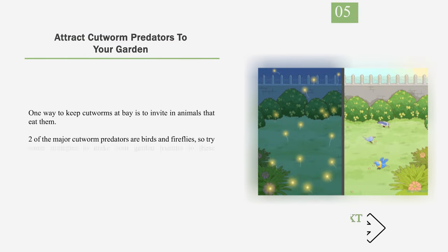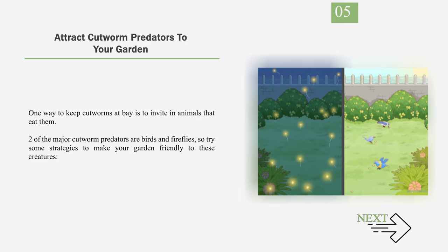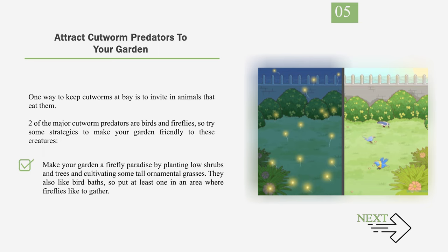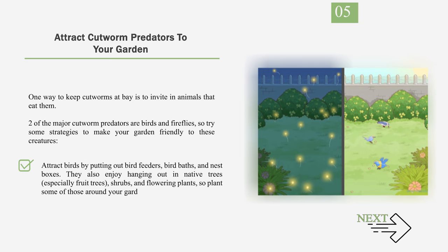Number 5: Attract cutworm predators to your garden. One way to keep cutworms at bay is to invite in animals that eat them. Two of the major cutworm predators are birds and fireflies. Make your garden a firefly paradise by planting low shrubs and trees and cultivating some tall ornamental grasses. They also like bird baths, so put at least one in an area where fireflies like to gather. Attract birds by putting out bird feeders, bird baths, and nest boxes. They also enjoy native trees, especially fruit trees, shrubs, and flowering plants, so plant some of those around your garden.